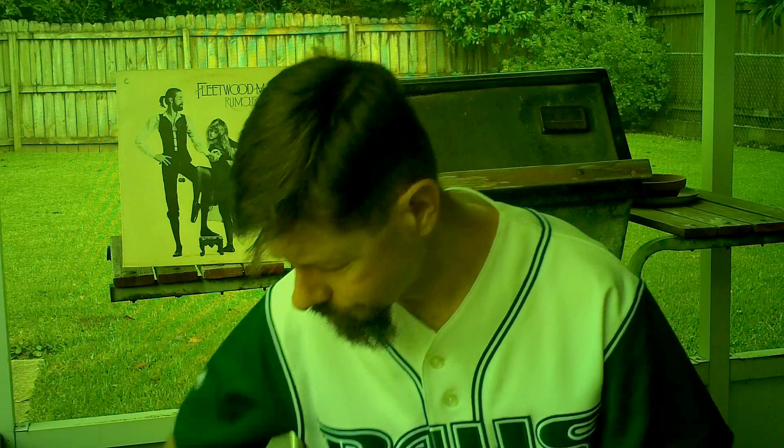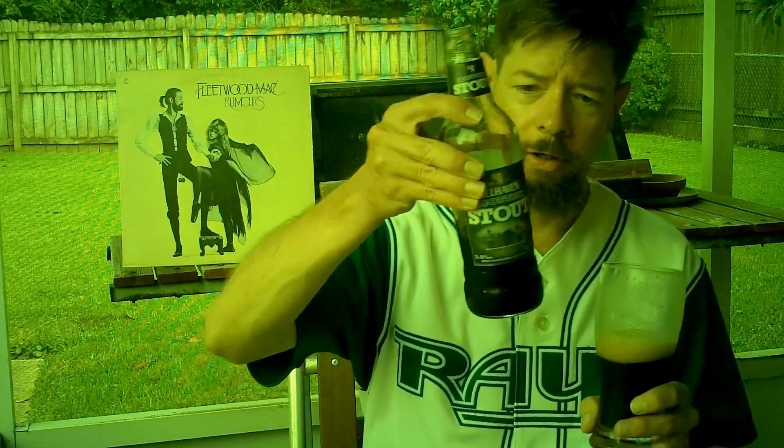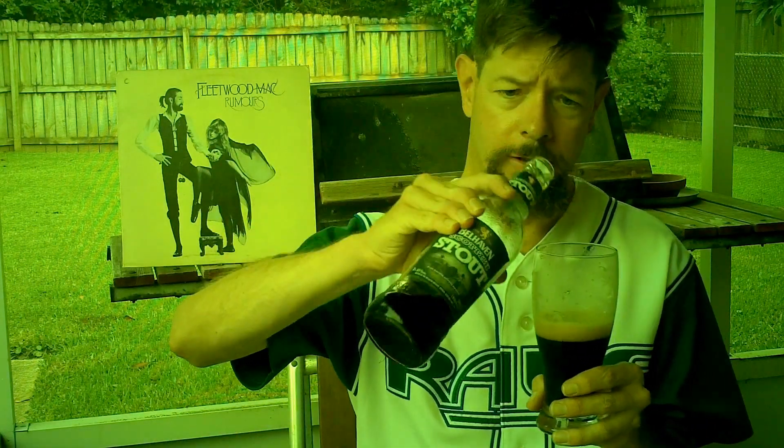Nice, sweet aftertaste. A little bit of coffee there. How would I rate it? I'm going to give it a B+. I think it is very good. Certainly it's worth trying — if you ever see it, pick it up.